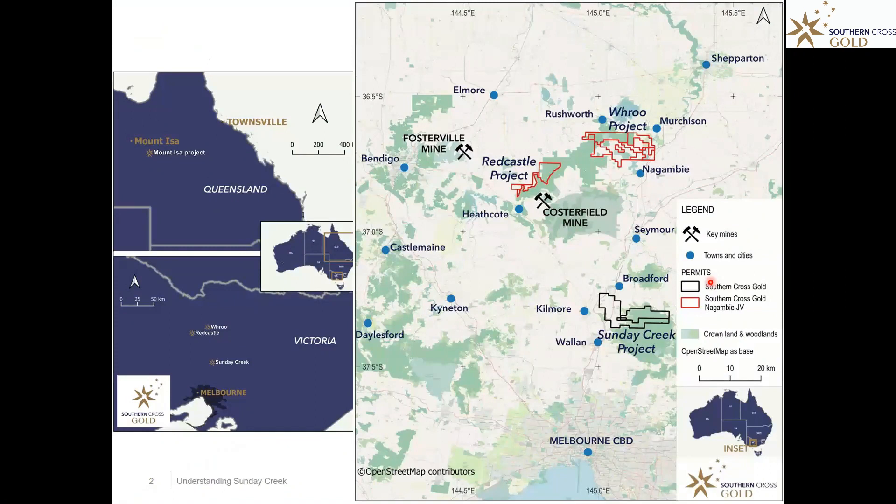Just an overview as to where we are — Victoria, southeastern state of Australia — and we have three main project areas: Sunday Creek, Roo, and Red Castle. The one we'll be focusing on here is known as Sunday Creek, about 80 kilometres to the north-northeast of Melbourne City.